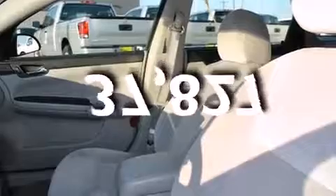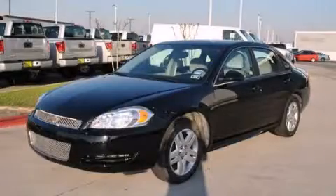This vehicle has fewer than 38,000 miles on the odometer. Please call us today for more information on this great vehicle.